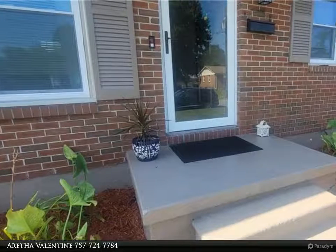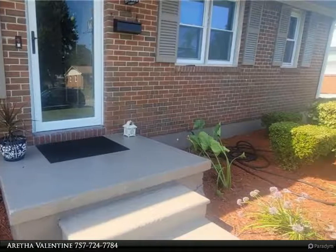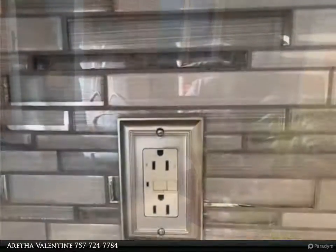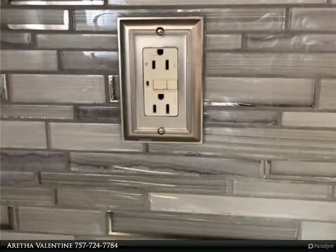This Berkshire Hathaway Home Services Town Realty Property video is presented by Aretha Valentine. Awesome and amazingly updated with a keen eye for details with gleaming hardwood floors and freshly painted walls.